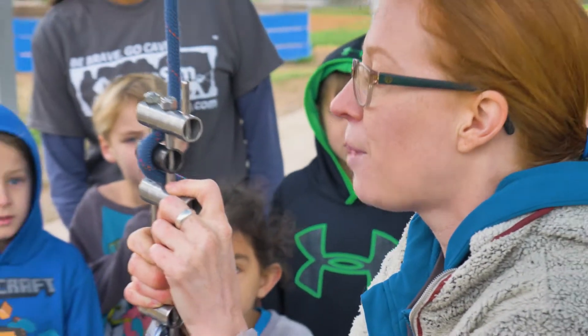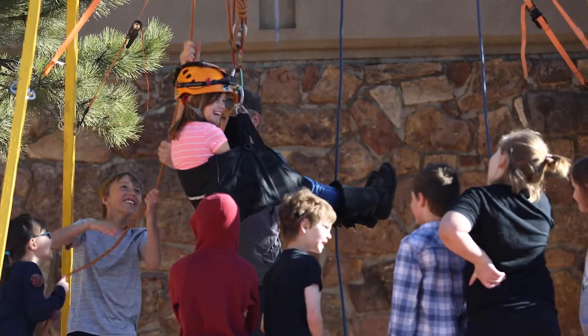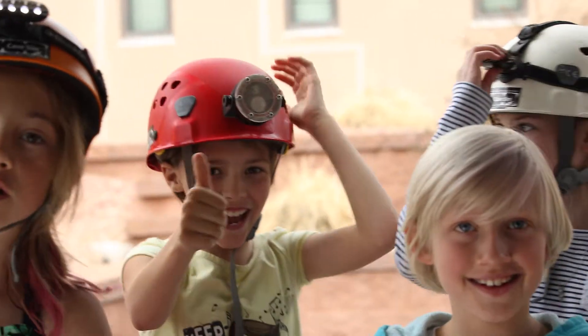Cave Sim allows for kids to learn things in a different way than they normally do, and in a way that makes them really engaged. Crawling through the cave, getting hoisted up the tower, pulling their friends up the tower — they get so excited about it that they're more open to learning.